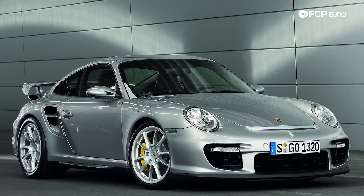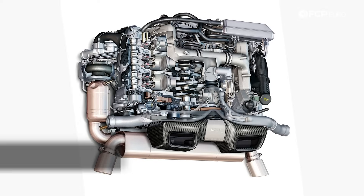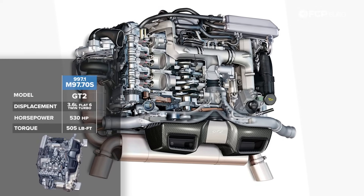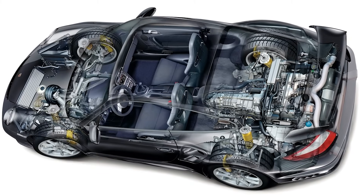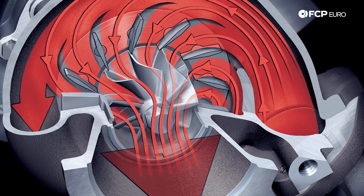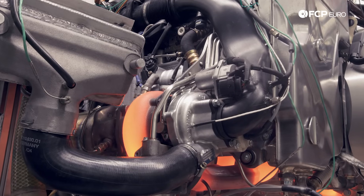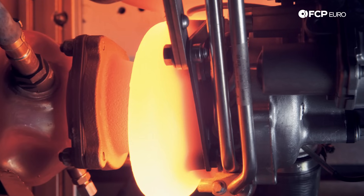The 997 GT2 is the all-conquering rear-wheel-drive turbo model. Like the Turbo and GT3, it's Mezger-based, bi-turbo, producing 530 horsepower and 505 lb-ft of torque. Both the Turbo and GT2 models featured variable turbine technology — a first for Porsche on these models. This essentially increases performance over a wider RPM range: faster spool-up but also increased top-end horsepower at the same time.